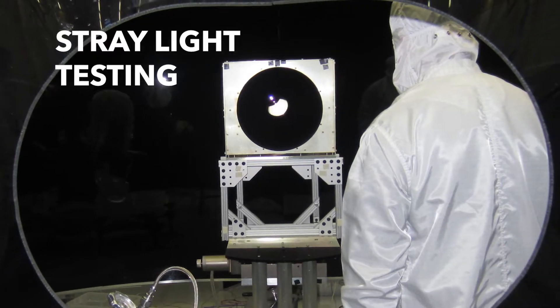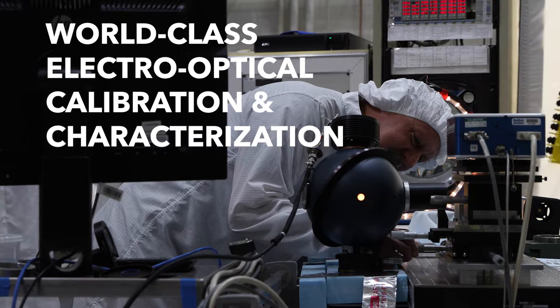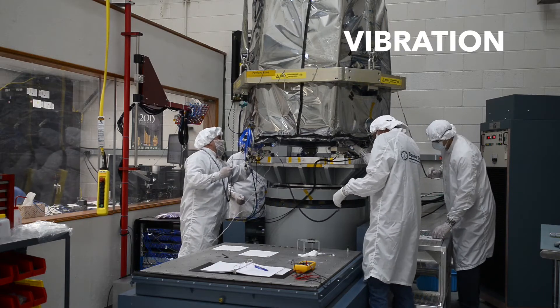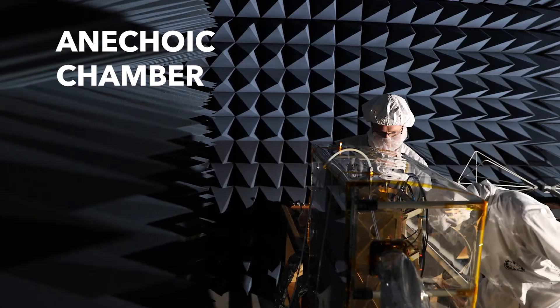Our experts have designed and built a suite of calibration and characterization equipment to verify payload performance for small and large systems. We provide world-class environmental testing to validate that systems will perform as expected in the mission environment.